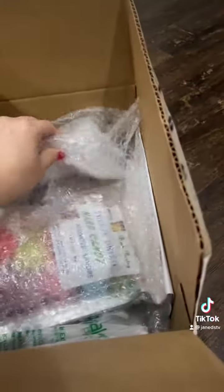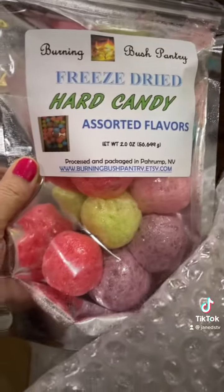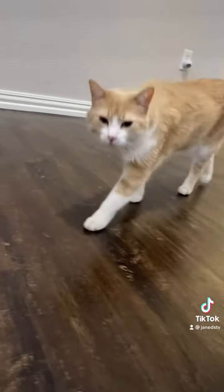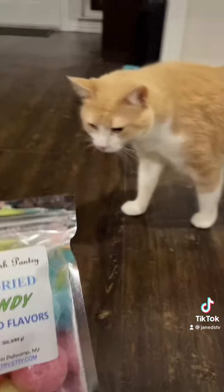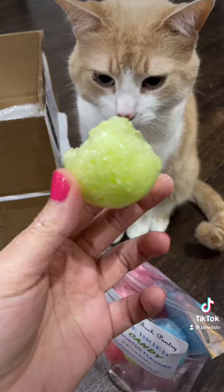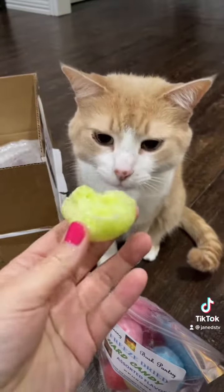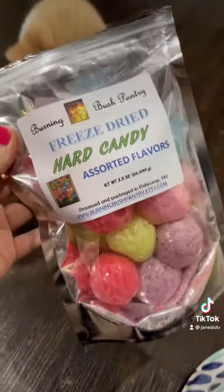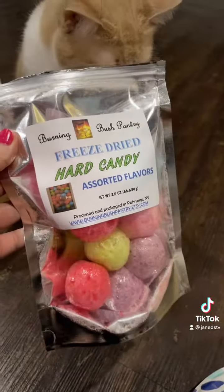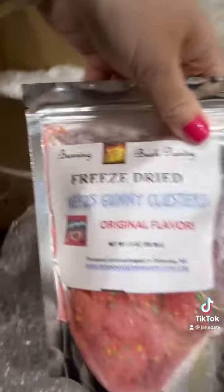I found out about this on TikTok so I'm really excited. Our first item is freeze-dried hard candy — I believe these are Jolly Ranchers. Look who decided to join us! I don't think you're gonna like any of these. Let's try this one first, I think it's green apple. Whoa, that is wild! It tastes just like the green apple Jolly Rancher, it's just light and fluffy.